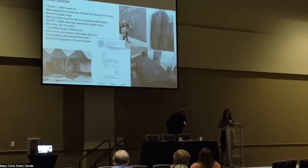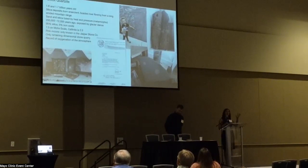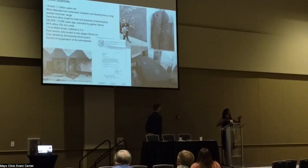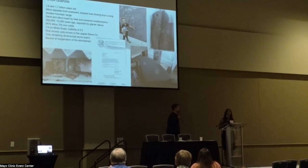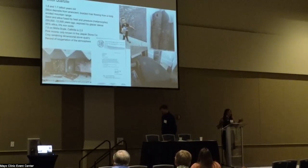The stone is between 1.6 to 1.7 billion years old. These silica deposits were brought from a long, ancient mountain range that eroded before this was a continent — before Pangea, when Minnesota was located in a different area. The deposits came down from a river, and sand and silica was fused over long periods of time by heat and pressure. So it's metamorphic rock.